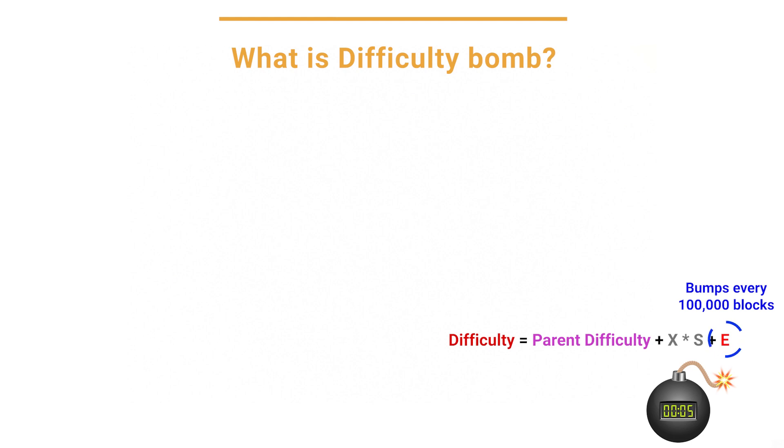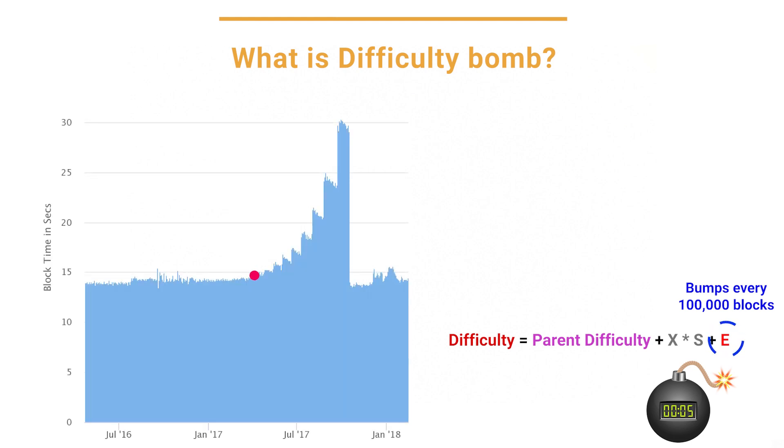Normally when the difficulty bump happens, the block times increase and the network slowly tunes down the difficulty to reduce block times again. However, the bumps get progressively larger and when the network can't keep up, we will see difficulty rise sharply. This is the difficulty bomb. It happened a few times already causing transaction delays, and each time it was resolved through an EIP and a hard fork.